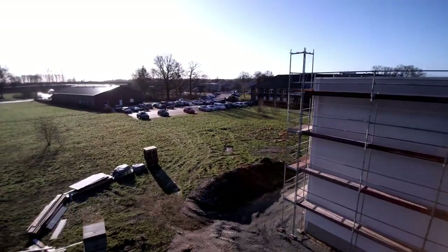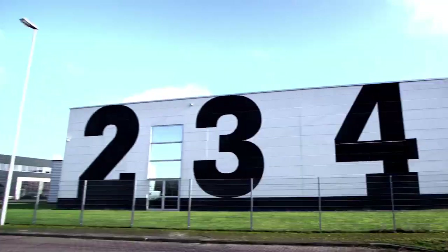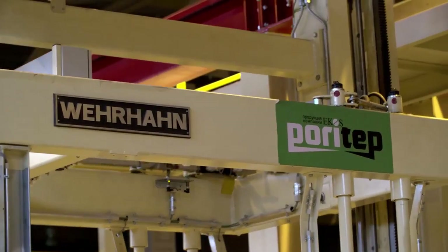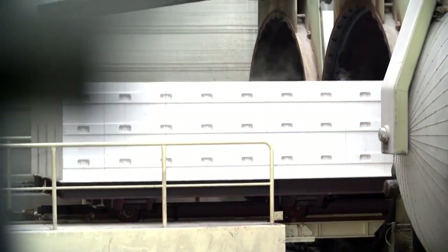Aerated concrete — an intelligent building material: energy efficient, versatile, and environmentally friendly. Blocks or panels made of aerated concrete are light and easy to work with. Aerated concrete products are high in demand; they're regionally produced and used worldwide as a wall building material.